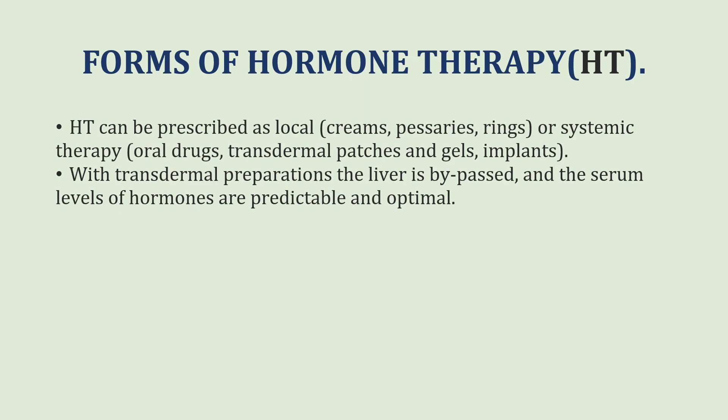The first question is: what are the forms of hormone therapy? Hormone therapy can be prescribed as a local treatment in the form of a cream, pessary or ring, or as systemic therapy in the form of oral drugs, transdermal patches, gels and implants.